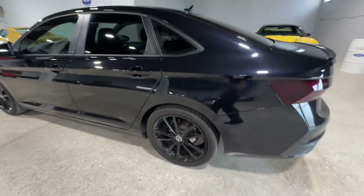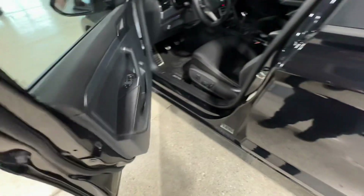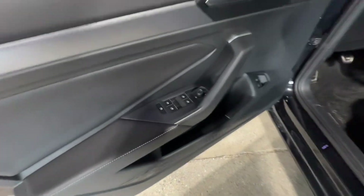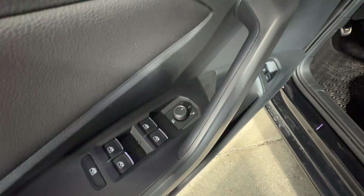Beautiful black exterior here with the black rims to go with. You do have keyless entry available on the door there. You do have one touch-up and one touch-down on your windows, including power mirrors and heated mirrors as well.